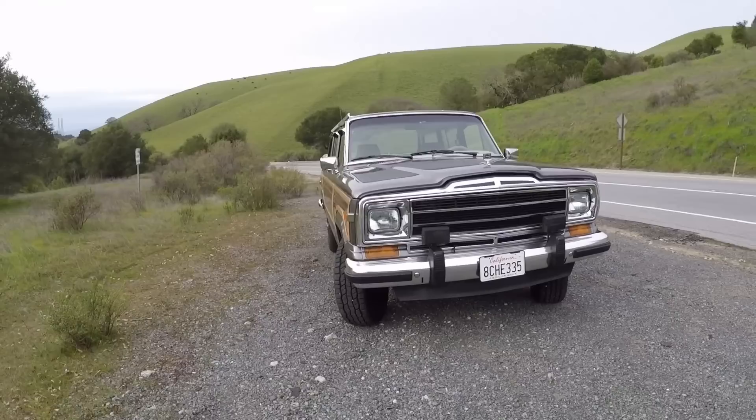Good morning everybody, welcome to Wagoneer Reviews with a Lumberjack. This is Mike Musto — for anyone who doesn't know, host of House of Muscle. We did Big Muscle together and shot for two seasons on The Drive. This is your 1990 Jeep — Grand Wagoneer, right?